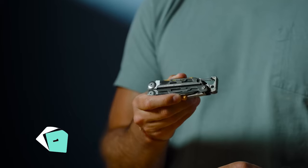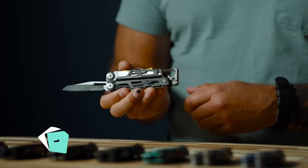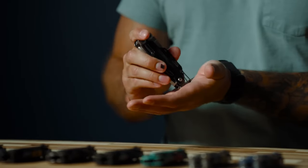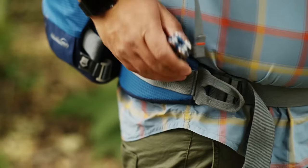The Leatherman Signal Multi-Tool packs 19 survival tools into a compact and durable design. From wire cutters to saws, it offers functionality without bulk, making it a reliable companion for outdoor adventures.